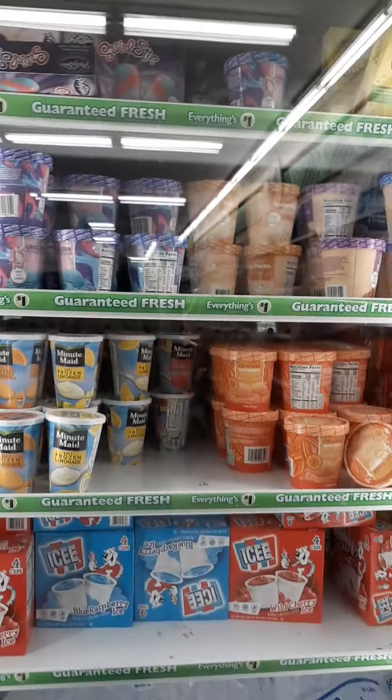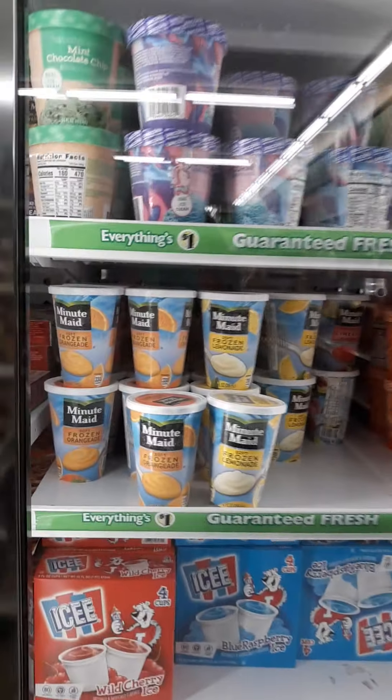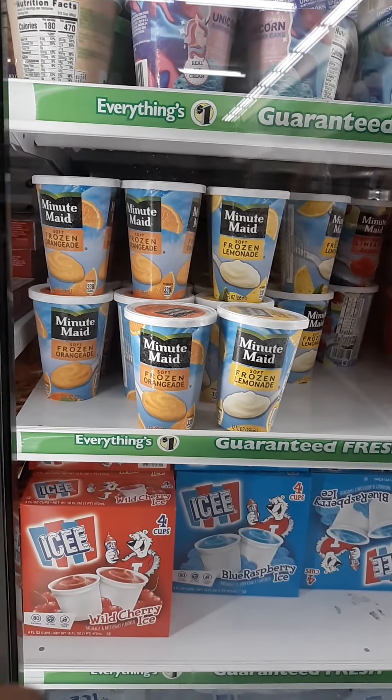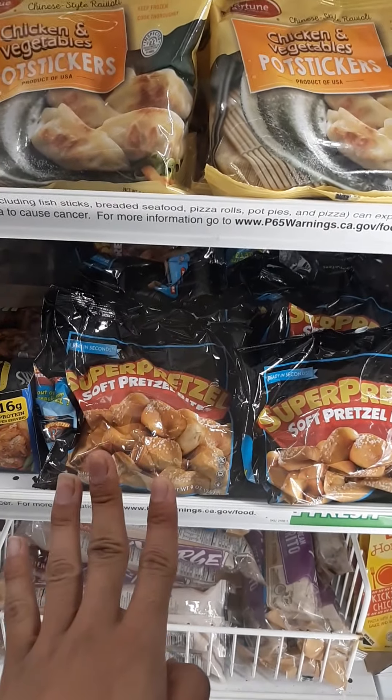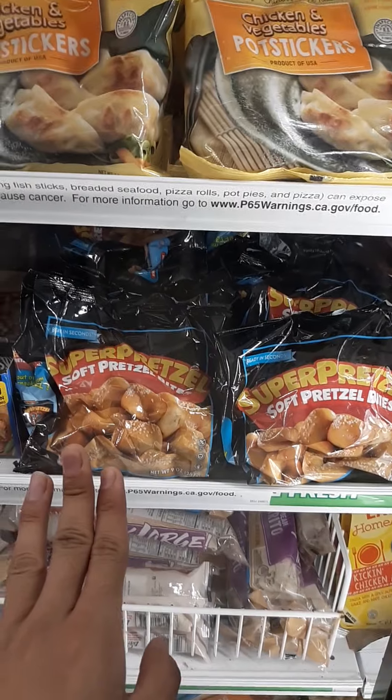I believe there's a coupon for the Philly Swirls, but my region did not get it — same with the other one, my region didn't get that either. Oh look, they stocked their Super Pet. There's a coupon from corporate — you can get this for 25 cents or 50 cents, I'm not sure.